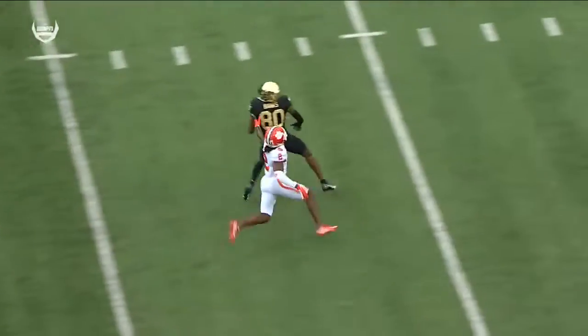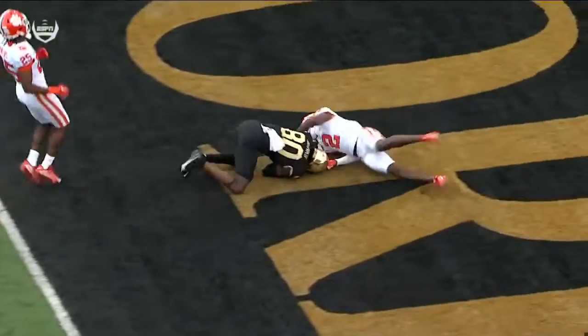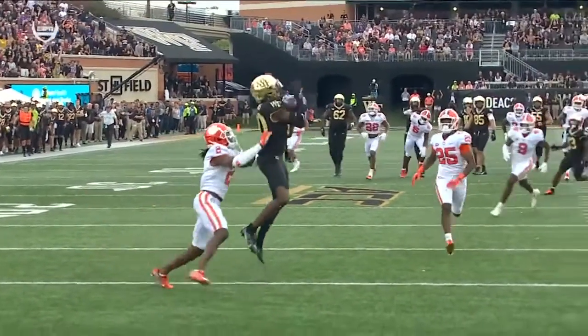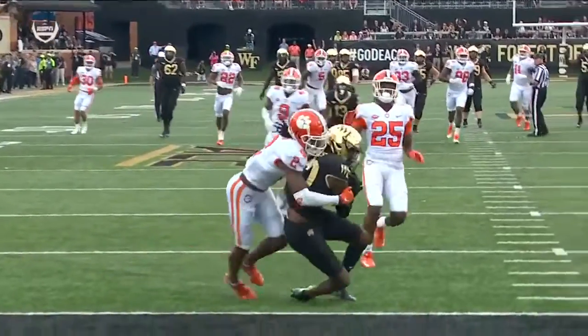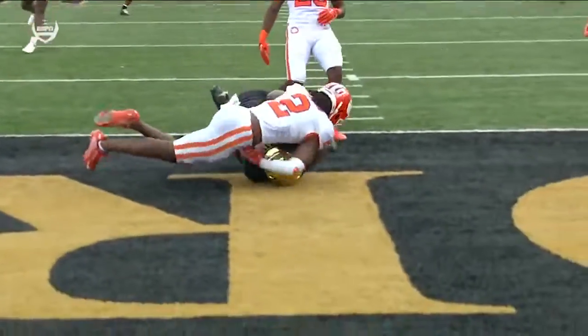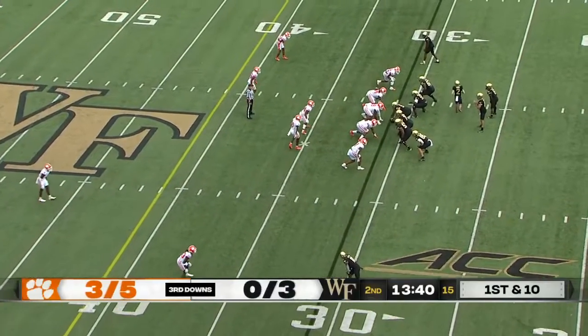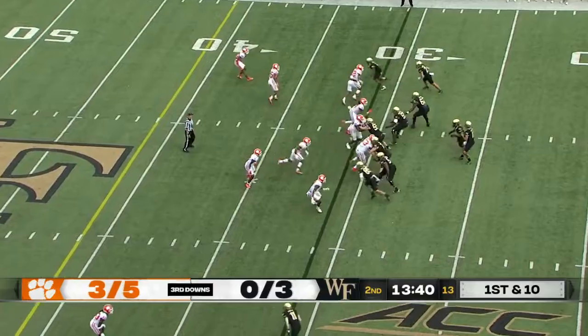One-on-one coverage again. Banks is excellent at going up and fighting for the football. Credit the back for helping on Brzee, and Hartman just moving slightly in the pocket. They did not get off to a fast start, but they've drawn themselves back into the ballgame — it's a one-possession game.